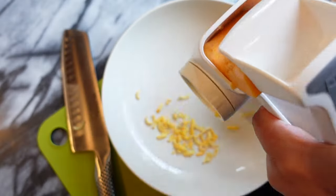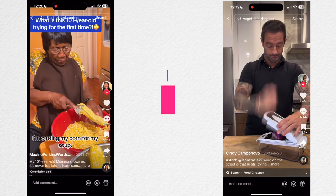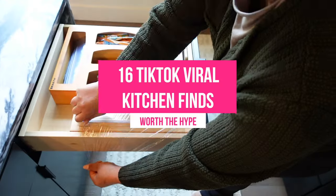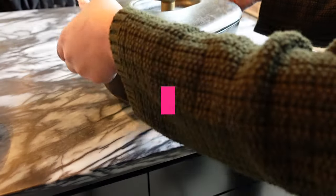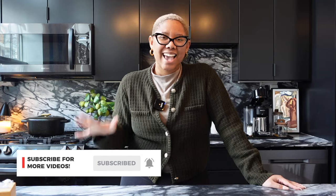I spend about a third of my day in the kitchen, so I wanted to find some gadgets that made cooking a lot more efficient. In today's video, I'm sharing 16 TikTok viral kitchen gadgets that are actually worth buying. These are not gimmicky. I'll tell you some that I'm iffy about, the ones that I love, and the ones I even refuse to buy.